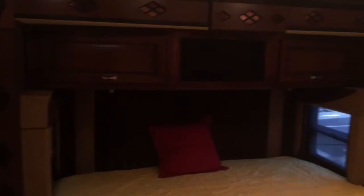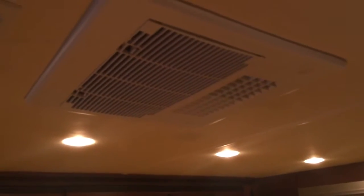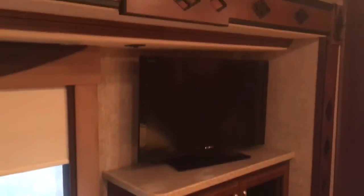Back here it looks like they've done hardwood floor. Comforter's got to go, but it is a king-size walk-around bed — it's a little higher than usual. This would be the third AC that was added, I imagine, because it's ducted but not integrated to the roof. Stack washer dryer. Another flat-screen TV. And then your closet back here, pretty good size.